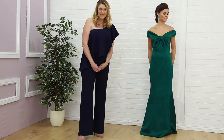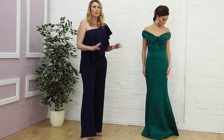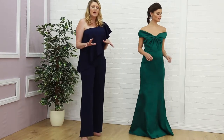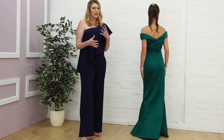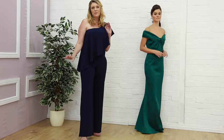Hi ladies, thank you for joining me today. This segment is about bold and beautiful. There are a lot of color palettes on the catwalks — some are pastel, but the others are very, very bold. We've got some beautiful colors coming through, and I've picked some dual tones.